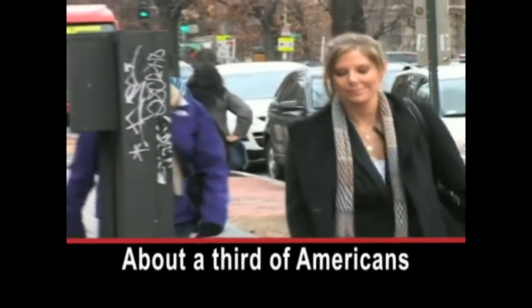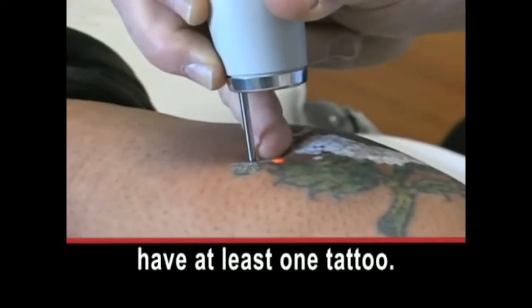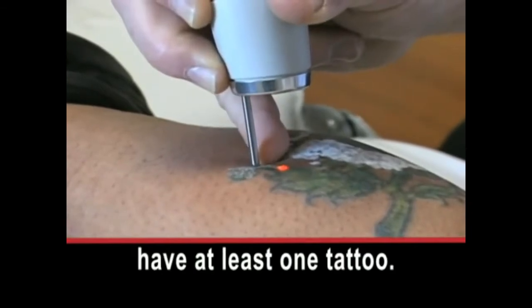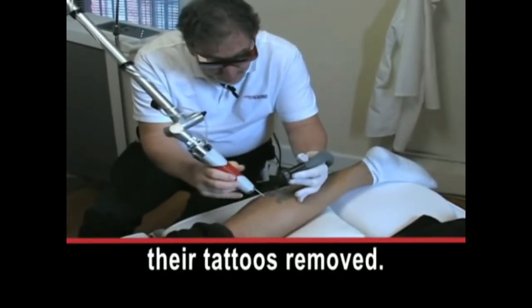About a third of Americans between the ages of 18 and 40 have at least one tattoo. As they grow older, some of them are having their tattoos removed.